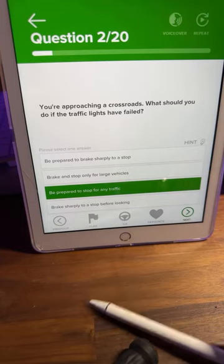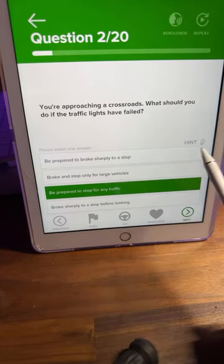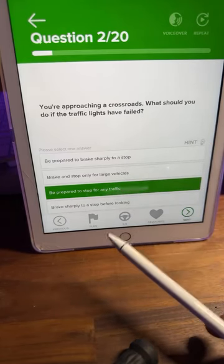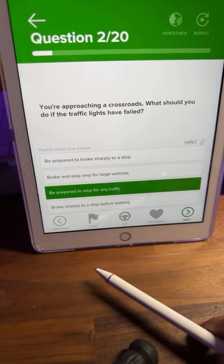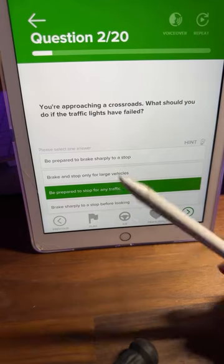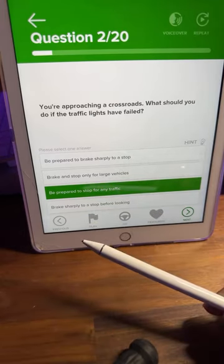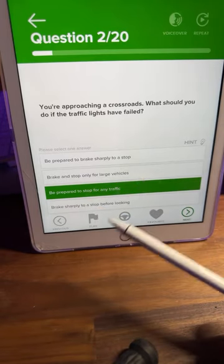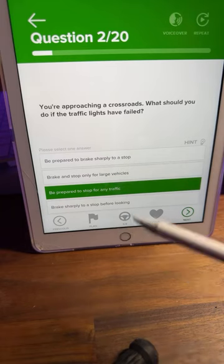C is correct again. If you're not sure, you can click on the hint. People are still asking what this app is — it's the Four in One Theory App. The link is in my bio and I'll put it in the description too.